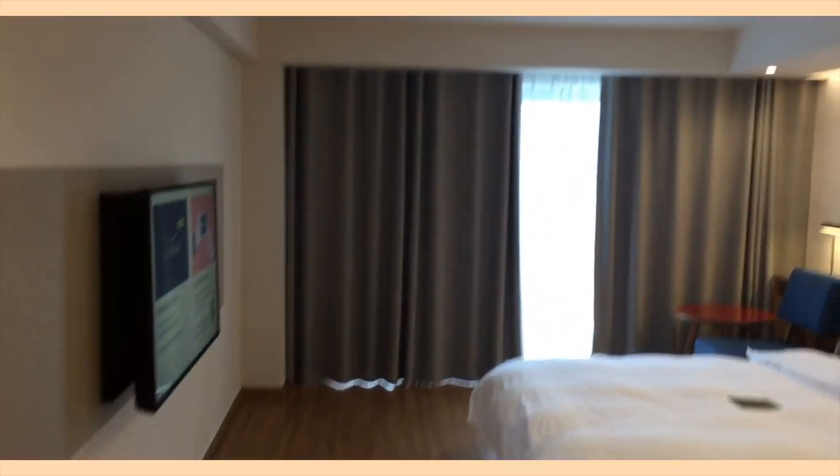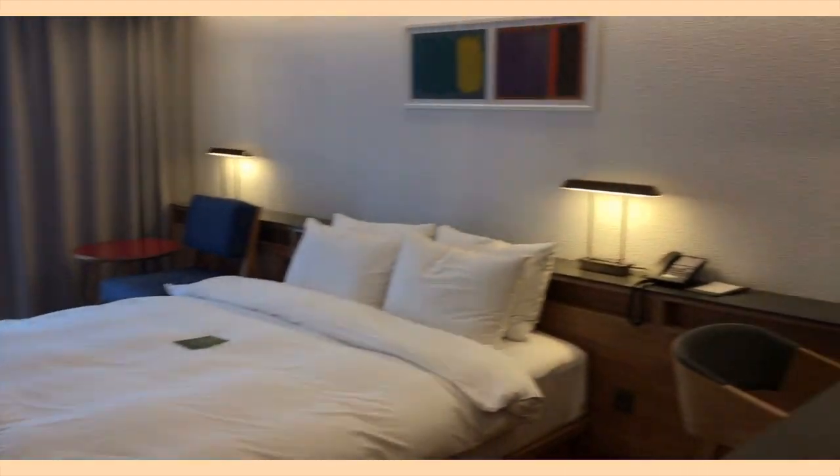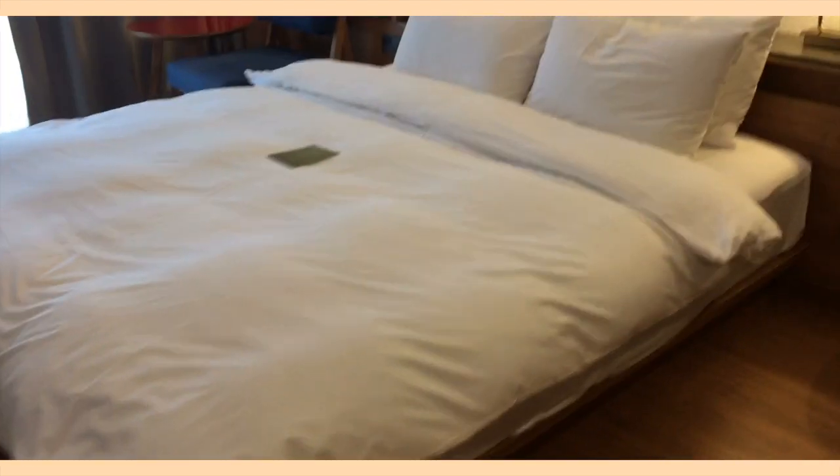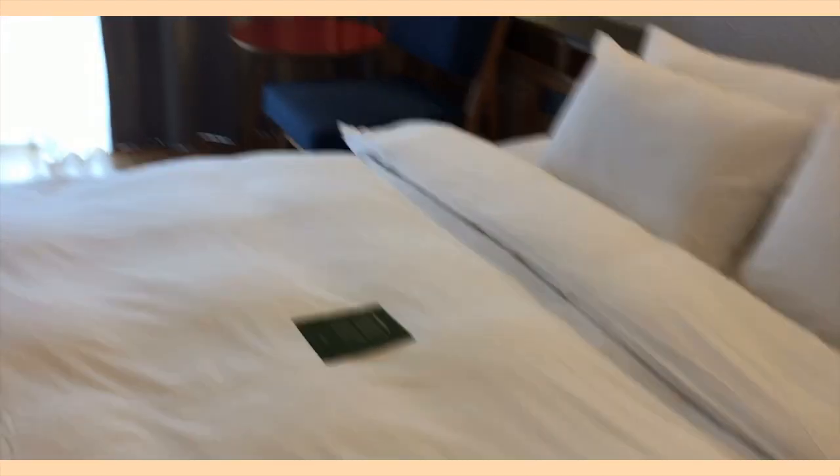For our hotel room, when you walk in the door you right away see the bed and also the TV. There's a small desk you can sit at and also a coffee table with another chair.